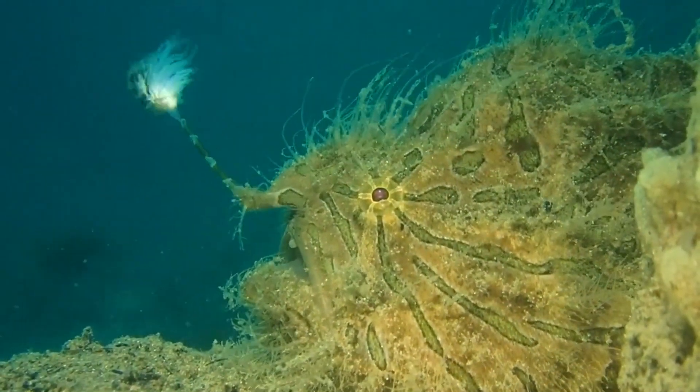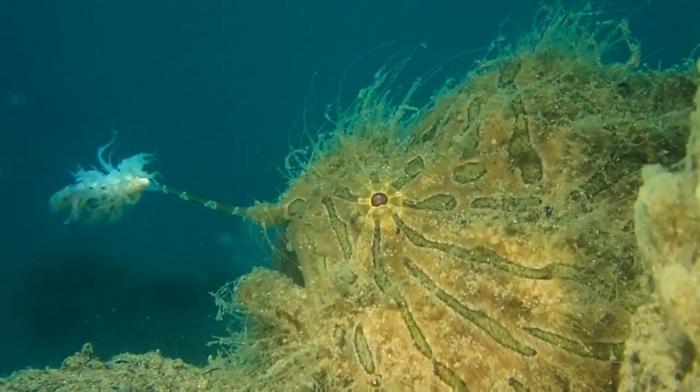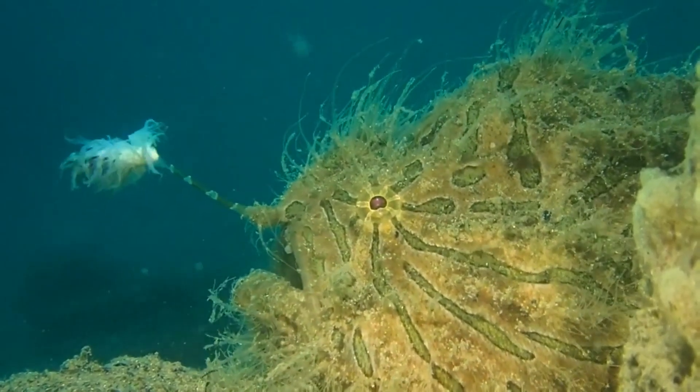They wait for prey to come near, or they wave the lure on top of their head to attract prey. The lure is an extra-long modified dorsal spine with a fleshy appendage at the end of it. They may also sneak up on their prey.